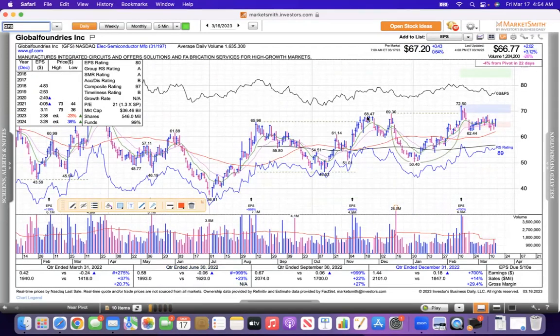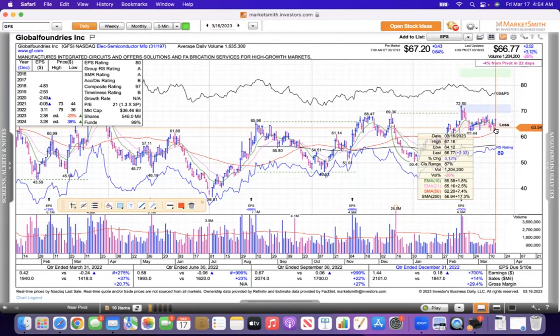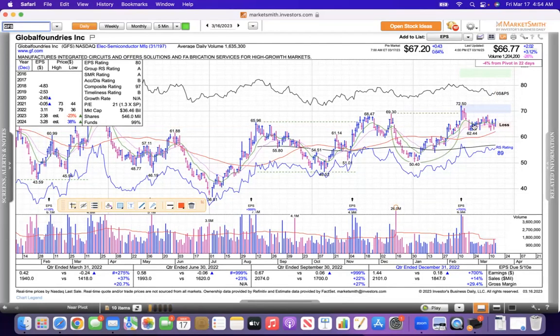Global Foundries is another one with a little base-on-base pattern and it's kind of handling out here. It's closed above its 21 simple moving average. This is on our watch list — it hasn't made its move yet. The semiconductor stocks have been strong. It's two and a half percent above its 21 EMA. That looks good.